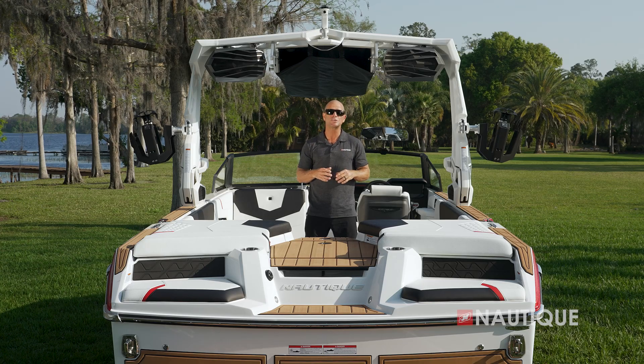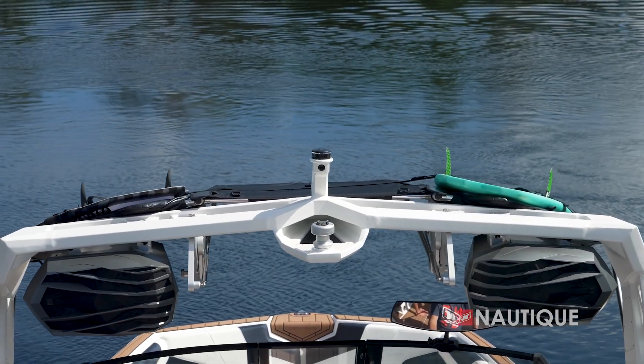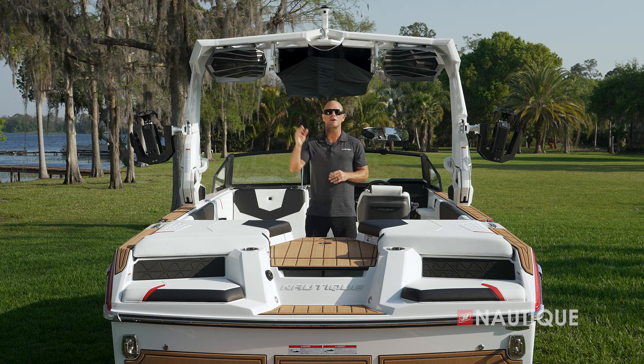Another option you can get is a Nautique Awareness Cam shown here. It's nice and high so it stays dry and gives the driver a great view of all the activity happening at the transom area. Now if you want some sun protection, opt for our tower-mounted bimini with surf pockets shown here.